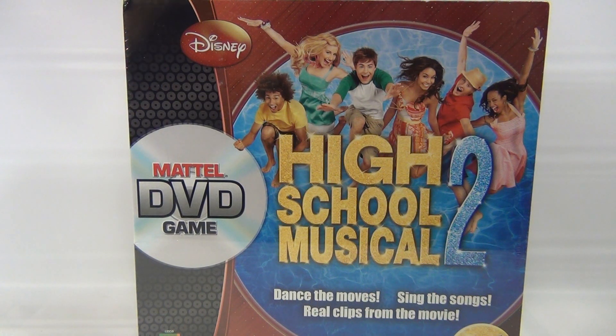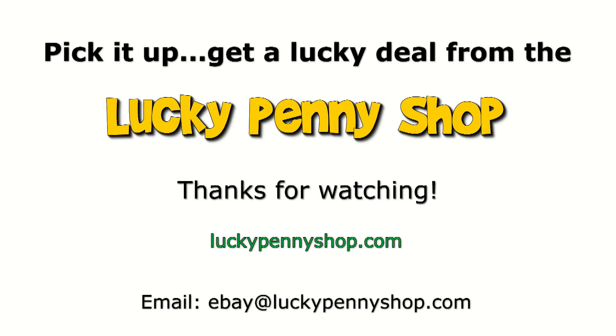That's it — it's High School Musical 2, the Mattel DVD game. Search the channel; we've got some handhelds and other things from High School Musical. We do appreciate it — subscribe later, thanks for watching our product video, and always remember: if you see a lucky penny, pick it up!